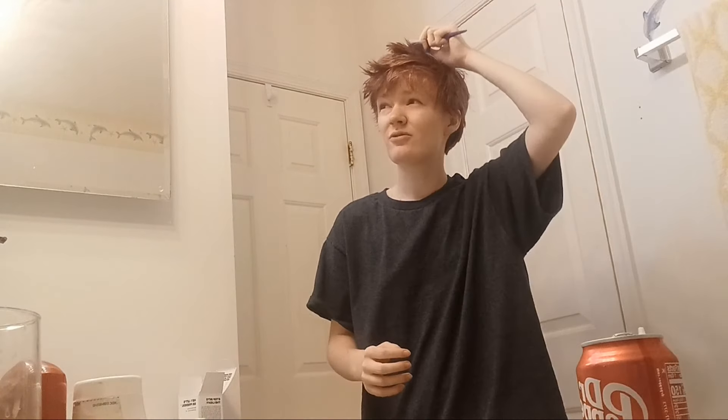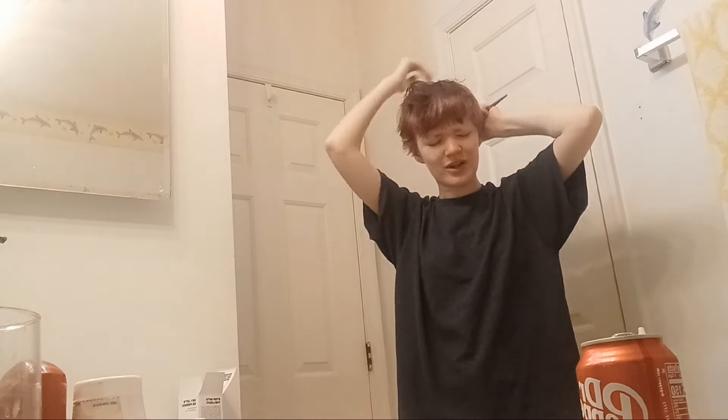I'm going to take a comb through my hair. Does that look so good? It's giving coconut head. It's really giving coconut head.